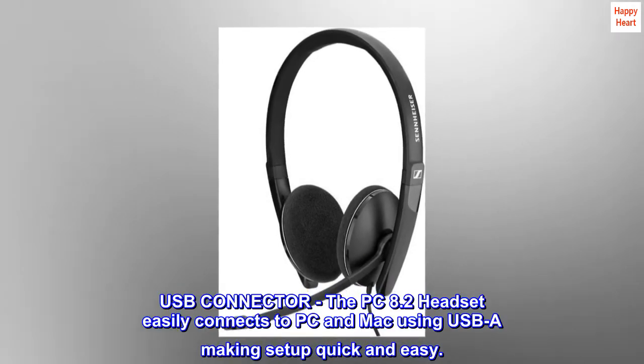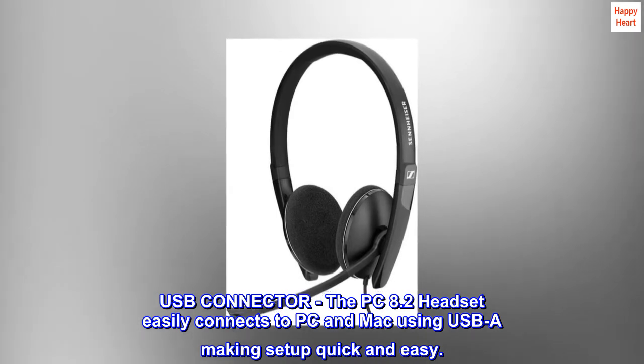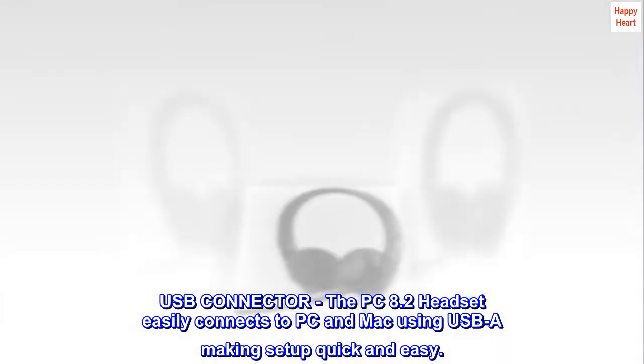USB connector. The PC 8.2 headset easily connects to PC and Mac using USB-A, making setup quick and easy.